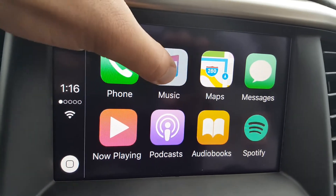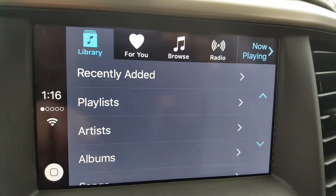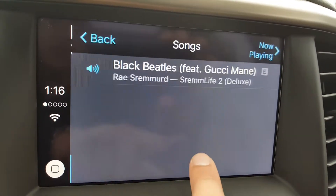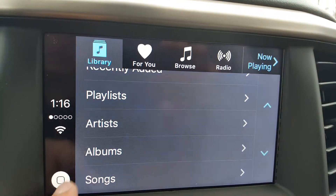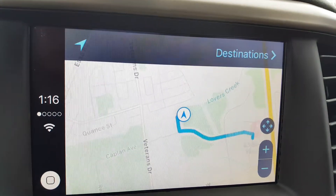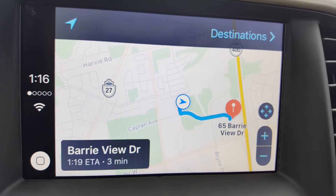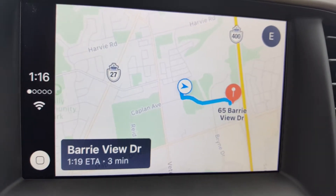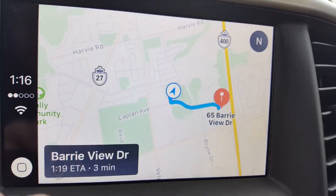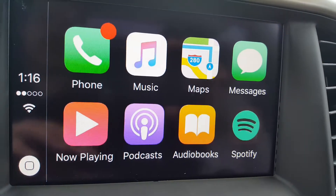We also have music apps here. If we click that, we do have songs — I only have the one song right now, but you can scroll down through any other songs that you have. We've got Apple Maps — pressing that, you can see that you have navigation here. You have to have the location setting enabled on your phone so that the vehicle knows where you are, but you do have navigation within here. You can zoom in, zoom out, and choose different locations.